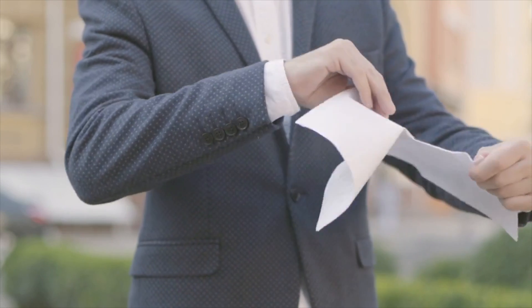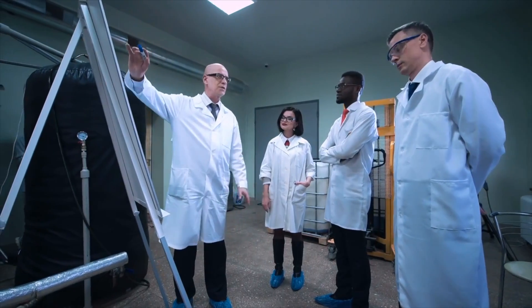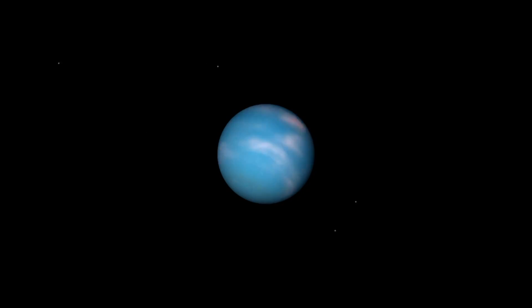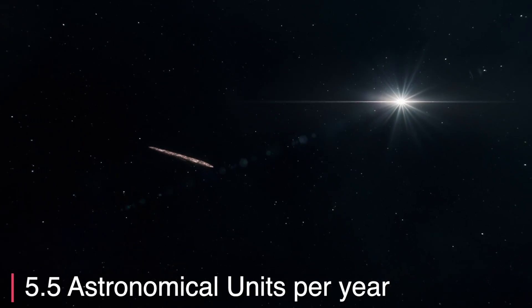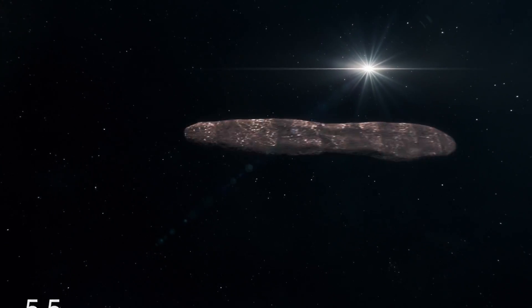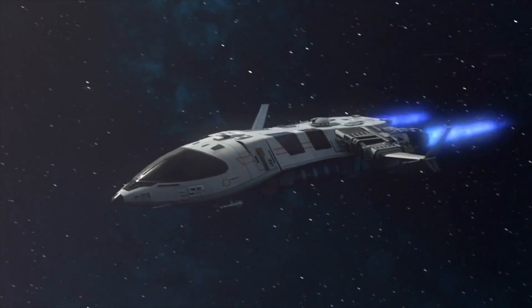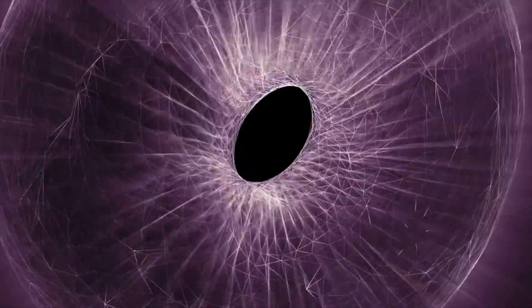Although NASA has never acknowledged that Oumuamua was an alien spacecraft, it has also never denied it, leaving a big question mark in the minds of many. Oumuamua is currently around the planet Neptune, and is traveling at a blistering speed of about 5.5 AU per year — much faster than anything we've ever sent into space. The challenge of sending a spacecraft to catch Oumuamua pushes the current envelope of space exploration to the limit.